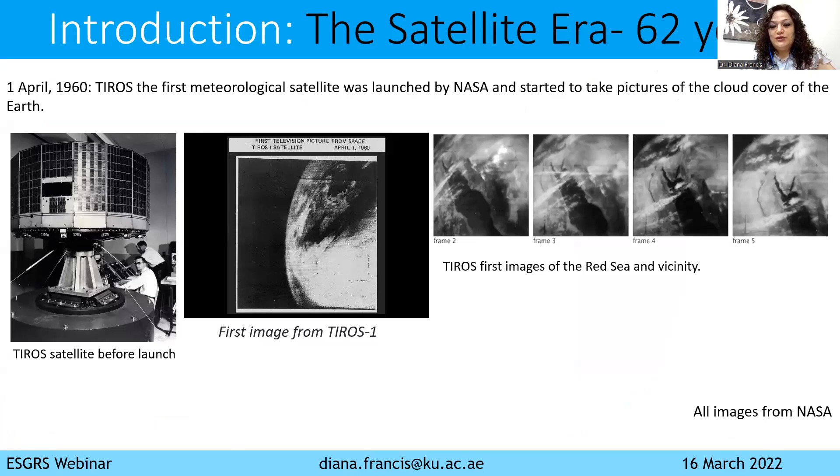The first image it took was about the cloud cover of the Earth, and actually the very first images were above our region here with the Red Sea, as you can see in these images. They were in black and white, normal images, not infrared, but the scientific community were very excited that now they can see what is above our heads from space. So this was really the first meteorological satellite that was operational from space.